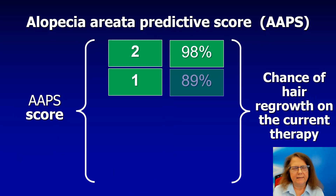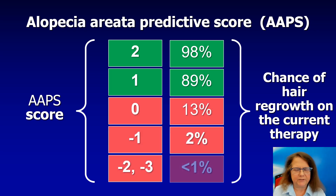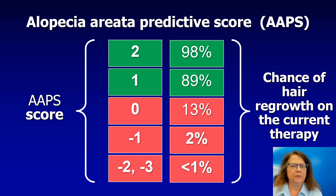Based on the trichoscopy results and the presence or absence of these factors, we can predict the probability of hair growth in a patient. If in trichoscopy we have two positive features, the probability of hair growth is almost 100%, meaning this is probably not a good moment to think about changing therapy. However, if we have minus two or minus three points, the probability of hair growth is less than 1%, which means we should consider either changing the therapy or changing the dose.